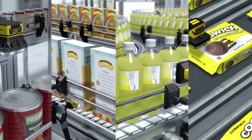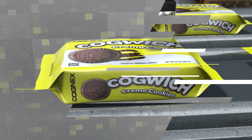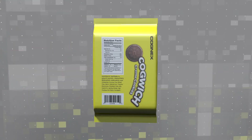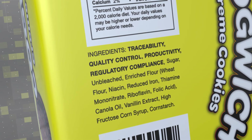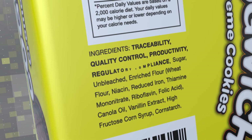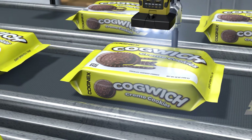Modern food and beverage manufacturers have complex recipes to follow. Along with flour, cocoa, and sugar, manufacturers also need to mix in key ingredients like traceability, quality control, productivity, and regulatory compliance. Cognex vision and barcode reading technologies help manufacturers around the world improve product quality and their bottom line.